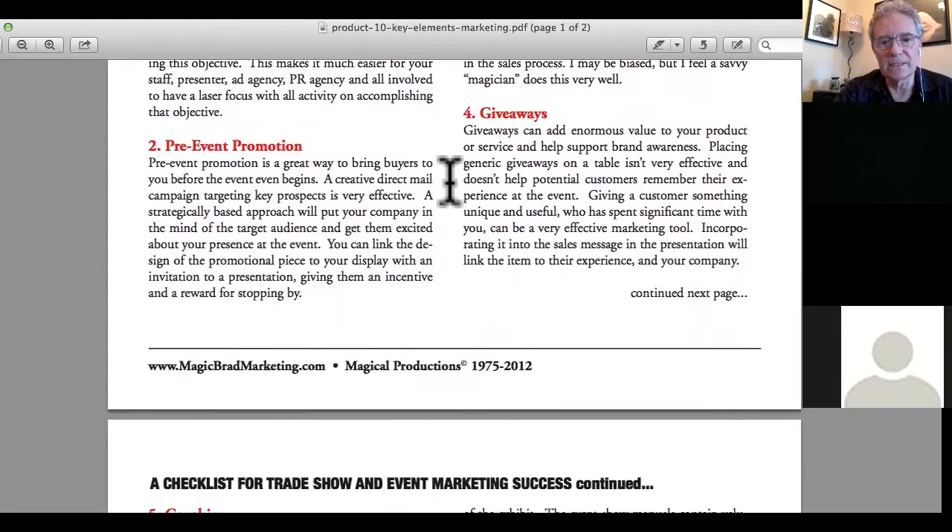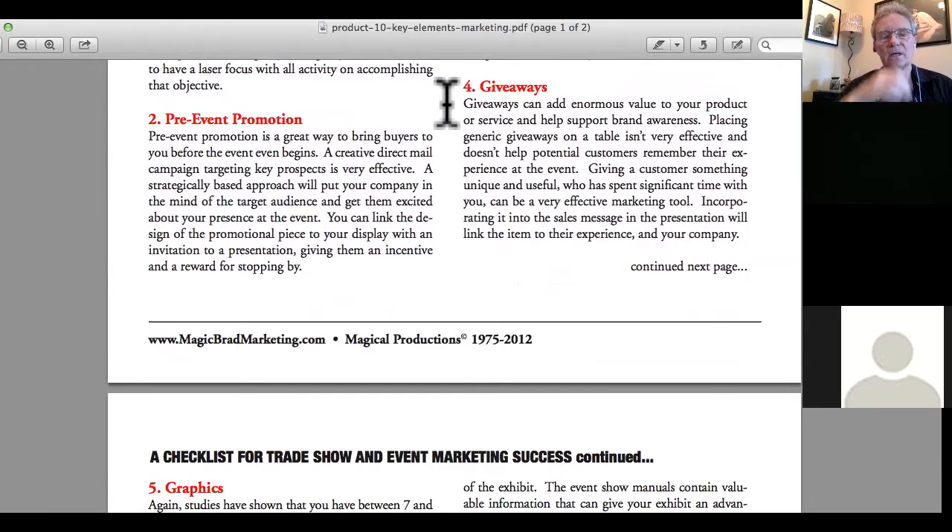Next, let's talk about giveaways. A lot of people put a candy dish out, people come over, grab a candy, and walk away. The candy is inviting, but is it relevant to your product or business? The giveaway should be relevant. You might want to have a couple of different types — giveaways for people who just want to take stuff, because there's a lot of that — they think it's like Halloween for adults, trick or treat — and a higher-caliber item for people who've gone through the qualification process.